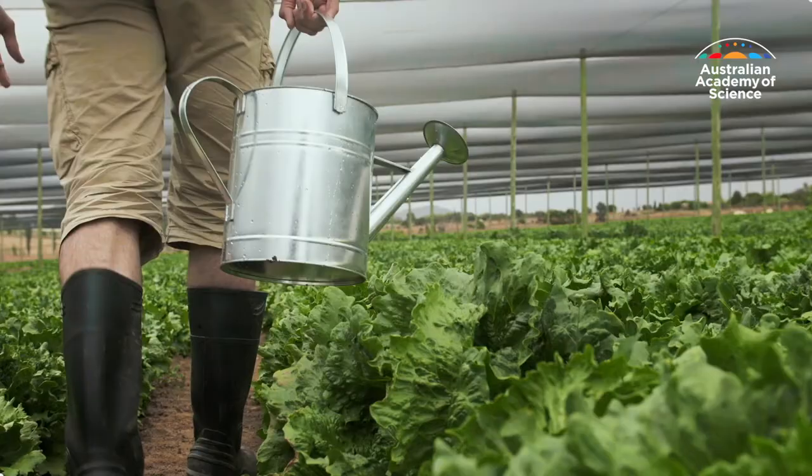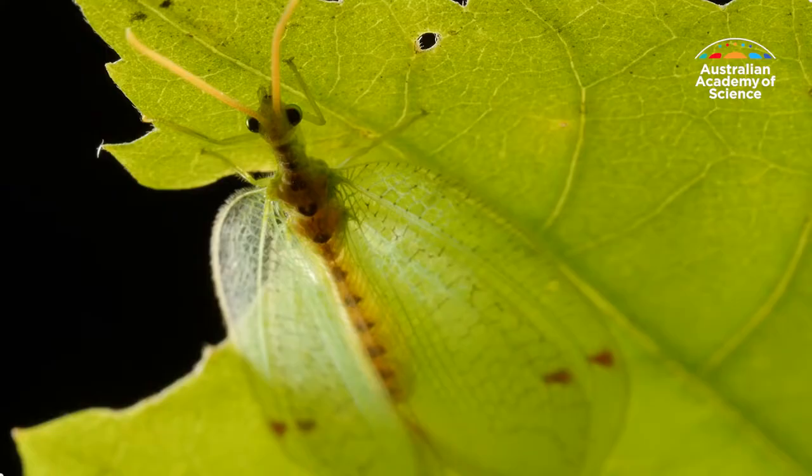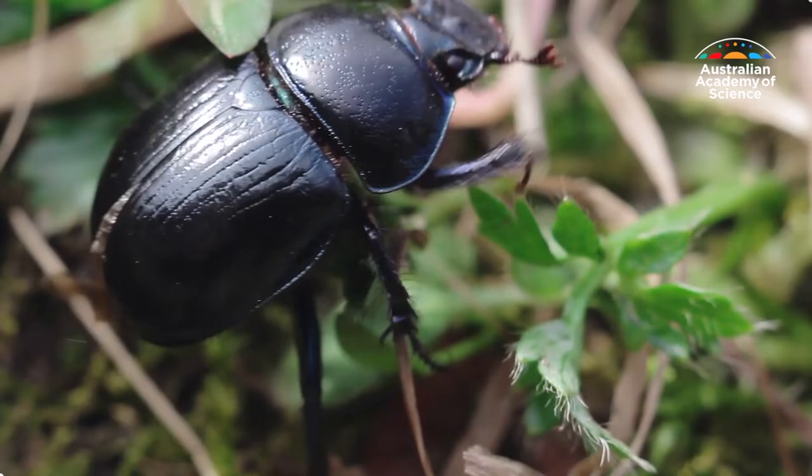One eco-friendly approach is called integrated pest management, which focuses on prevention rather than treatment, and uses green options such as predators to eat pests.